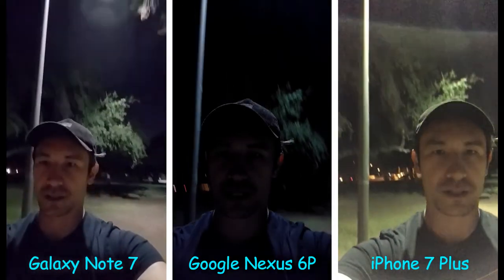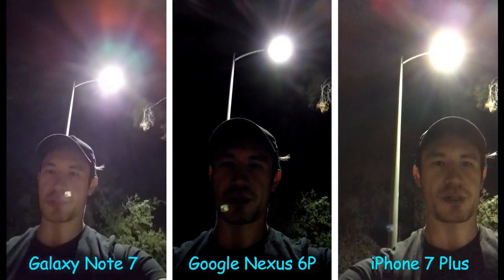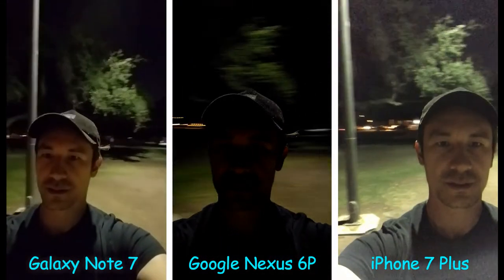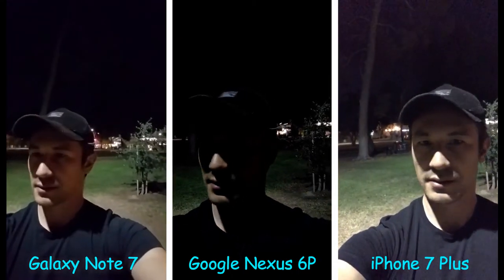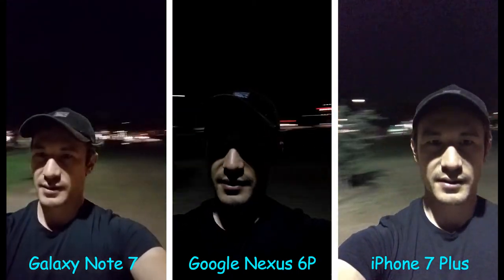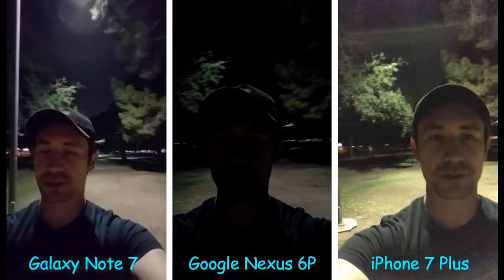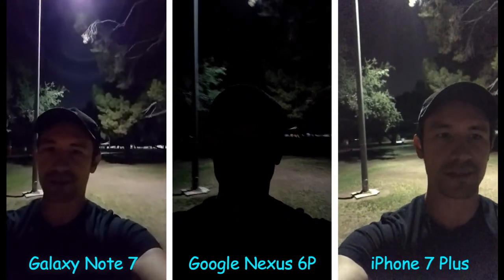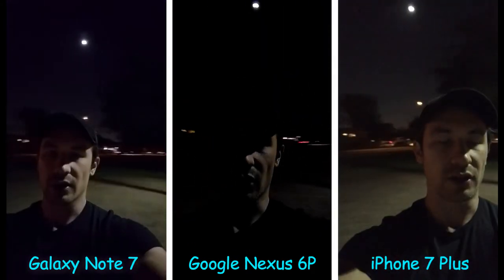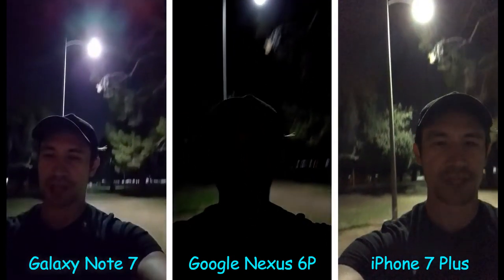If I turn over here and look, you can see the light post right there. Let me know what you guys think between these three phones — they're all big phones too. The Plus, the Note 7, and the 6P are all large phones. Let me know what you guys think. Thanks a lot.